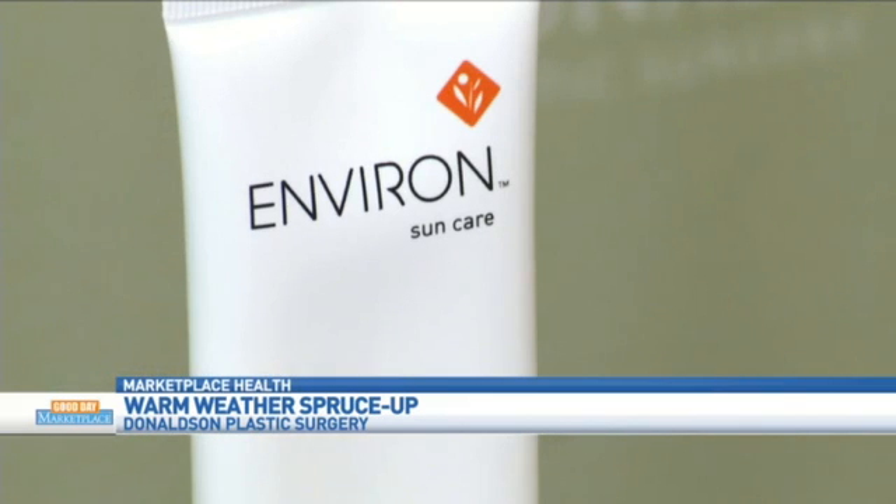The last product, of course, is Sunblock. This is a physical block from Environ that has been enhanced with antioxidants, and it can be used on the face as well as the body. Proof is in the pudding — make sure you check out Donaldson Plastic Surgery.